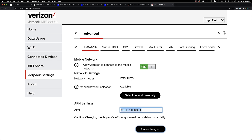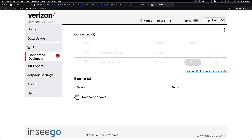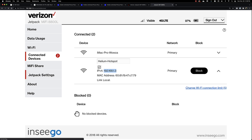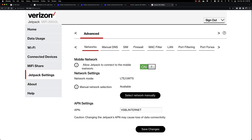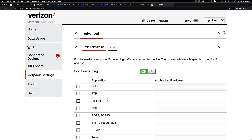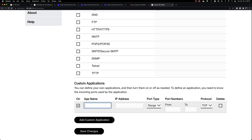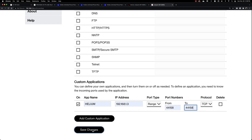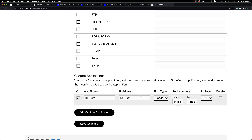Now we can look into setting up port forwarding. As I said, port forwarding is not going to work with a Visible SIM card, but it may work with a corporate Verizon account, so I'll walk you through the process so you'll know how to do it in the future. Go to Connected Devices and find the IP address for the Helium hotspot. You may also want to change the Wi-Fi connection limit to 2 so nobody else connects to your Wi-Fi. Then go back to Jetpack Settings, click Advanced, Continue, and go to Port Forwarding. Turn it on, and at the bottom click Add Custom Application. Name the app Helium, add the IP address, change the port from and to 44158, save your changes, and you're done.